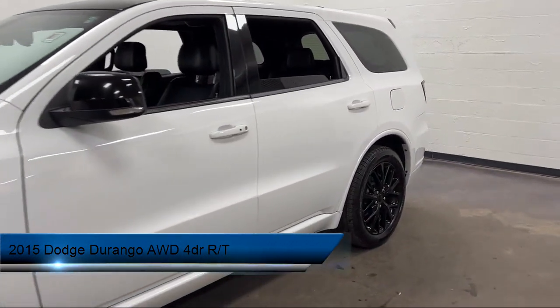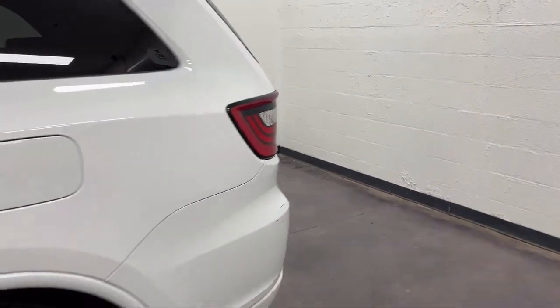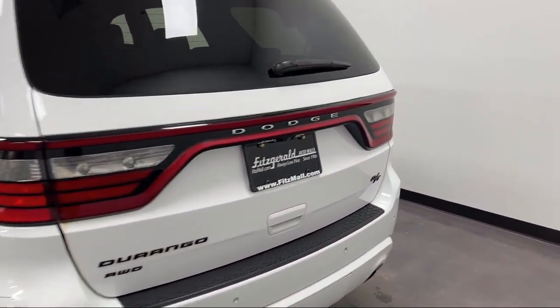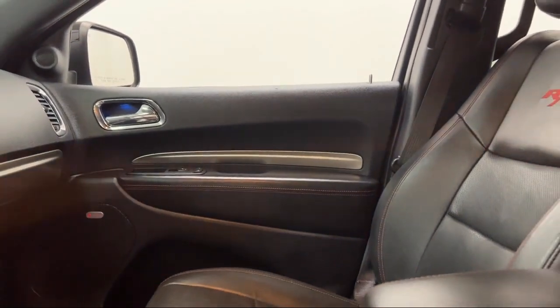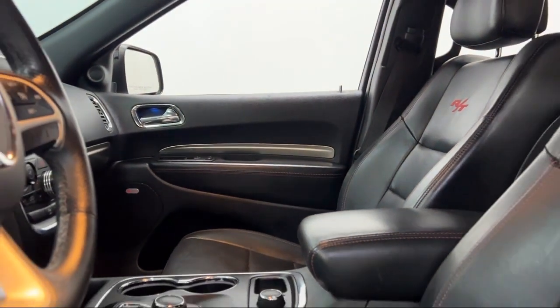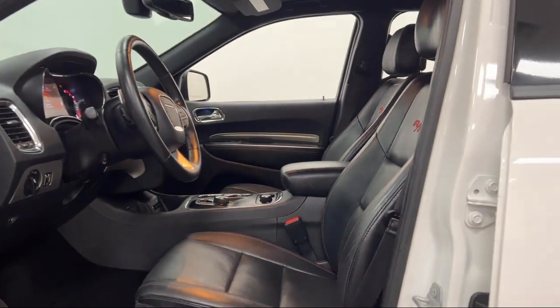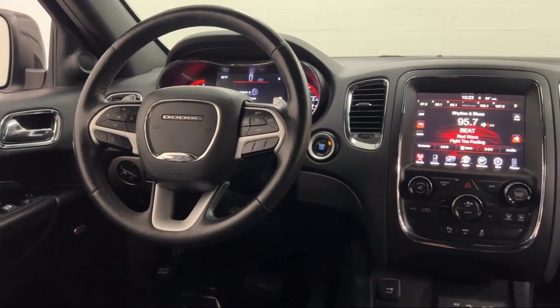It comes equipped with LED taillights, power windows with safety reverse, Sirius XM satellite radio, auxiliary audio input for iPhone and iPod, dual front air conditioning zones, four-wheel drive on demand, leather-trimmed upholstery, driver seat power adjustments, front air conditioning, automatic climate control, push-button start, and much more.